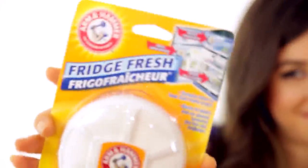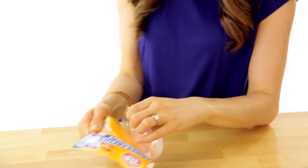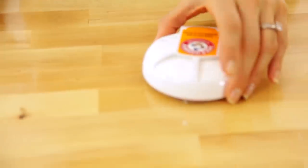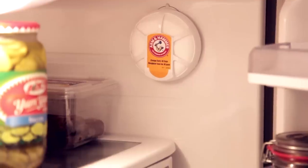Right back onto the topic of cleaning — the next thing I picked up was the Arm & Hammer Fridge Fresh. It's a little situation with a suction cup on the back that allows you to keep your fridge smelling fresh, keeping those odors and bad flavors out of your food without taking up shelf space. Stick this on the side of your fridge, change it out every 30 days, works like a charm. I love baking soda as you guys know.